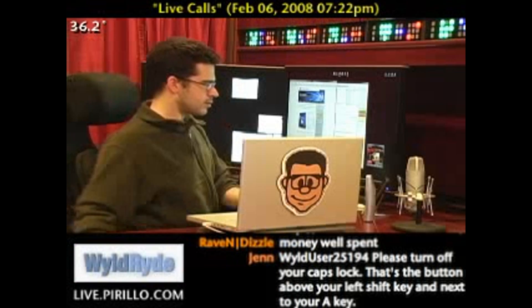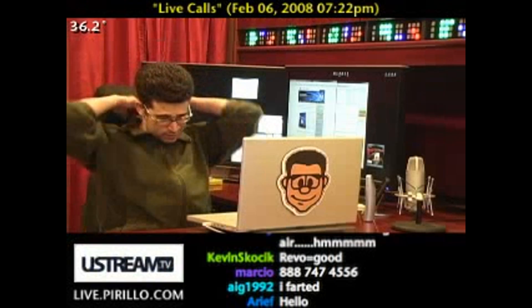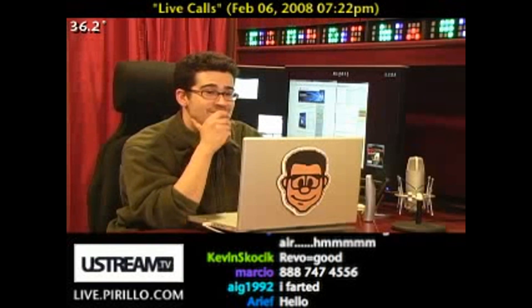Hey, Chris. This is Chip from the chat room. Hey, Chip. I was just wondering, what was your favorite uninstaller program for Windows?